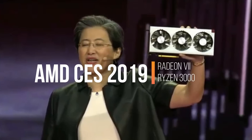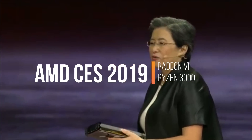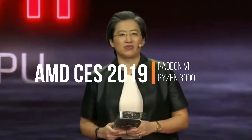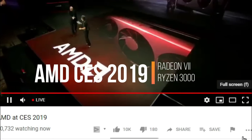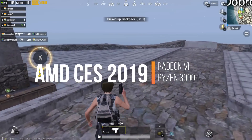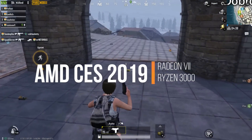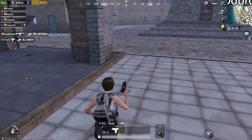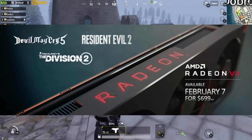Radeon 7 is the second generation Vega graphics core, and it delivers leadership performance in content creation and compute workloads. Hey guys, welcome back to another video. Dosto, AMD ne CES 2019 mein release kiya hai do badi cheezein: ek hai inka next generation Radeon 7 graphics card.